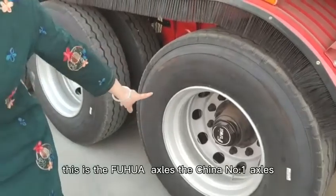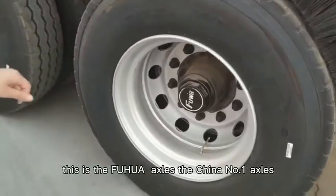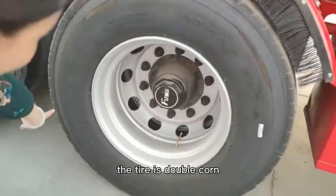This is the Fu Hua Axles, the China No.1 Axles. The tires are double chrome.